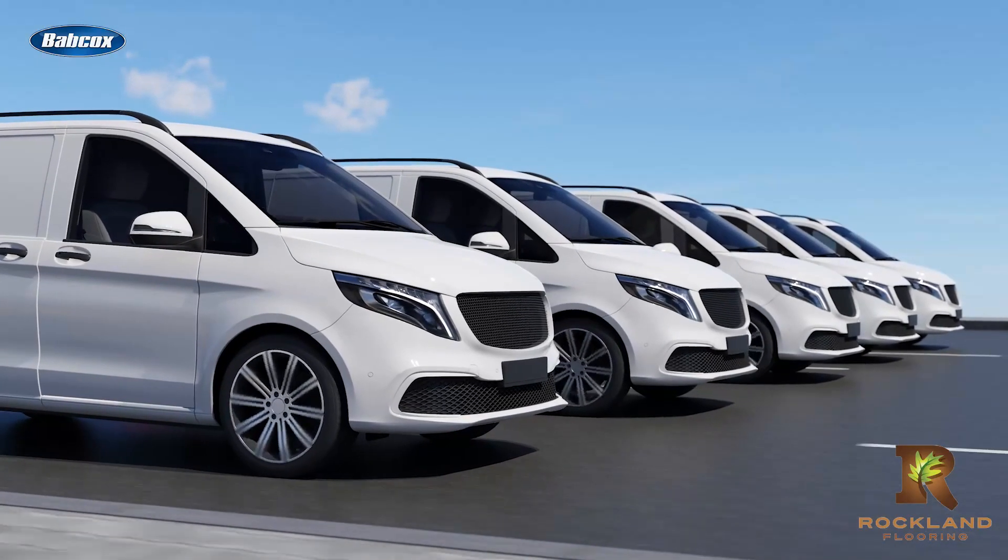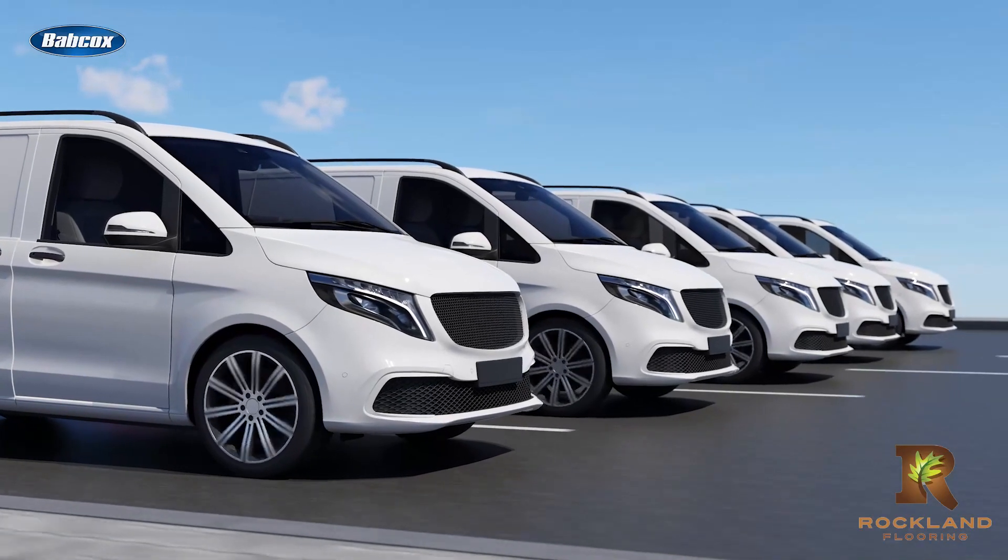In the world of fleet operations, the last mile operations can make or break the success of an on-time delivery. It's the last leg of the race and performance is paramount. And that's why light specs are crucial for last mile success.